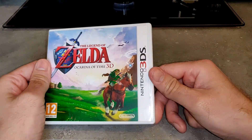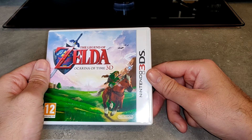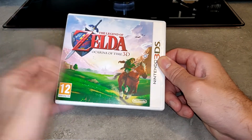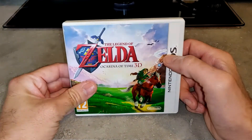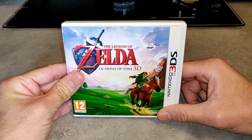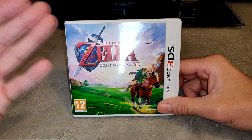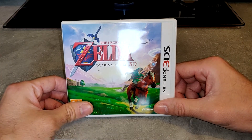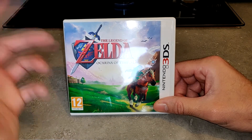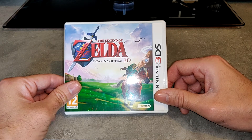Donc, très content de cet achat. J'espère par la suite pouvoir trouver une Nintendo 64 en boîte en bon état, et pas à des prix exorbitants comme je vois sur le net. La Nintendo 64 est une console que j'aimerais bien avoir. J'avais un copain qui l'avait, j'avais trouvé ça bien. Le seul truc que je n'avais pas apprécié c'était la manette, pas très pratique. Les goûts et les couleurs, ça ne se discute pas.